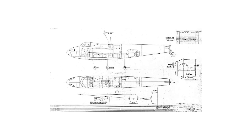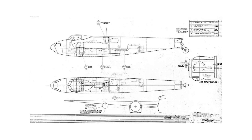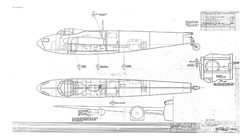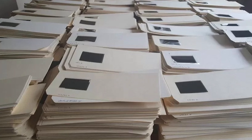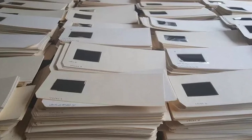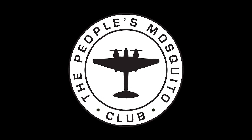The Telegraph reports that only days before bulldozers were scheduled to destroy their hiding location, more than 20,000 engineering drawings and blueprints for the de Havilland Mosquito were discovered in a corner of a wartime factory. The microfilm cards with the drawings on them are regarded as the most comprehensive collection of engineering drawings for a multi-role aircraft. The plans were given to the non-profit organization The People's Mosquito, which used them to repair a Mosquito so that it can fly again.